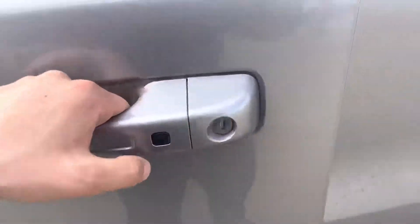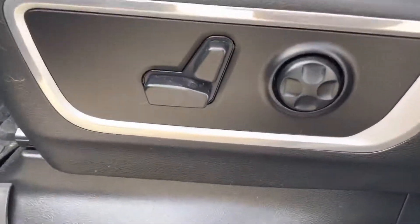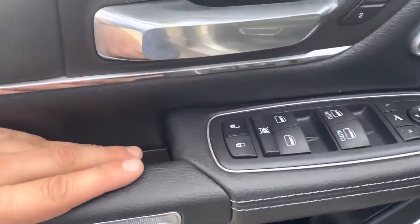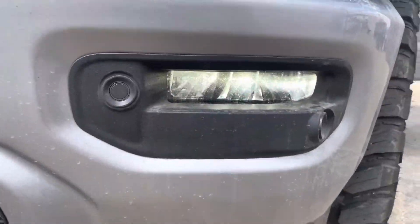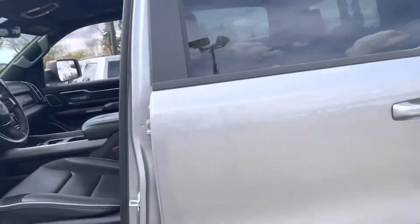Let's jump inside. It has keyless entry, and when you open it up the power running boards just pop out just like that. You have power seats with lumbar, memory seats, and all your power controls are right there. I forgot to mention — these are LED lights, and the bottom ones are LED as well, nice beautiful colors.